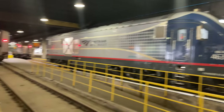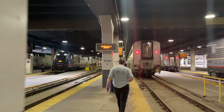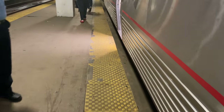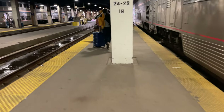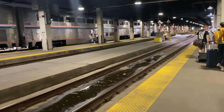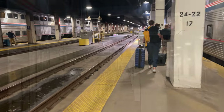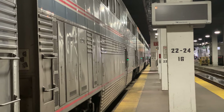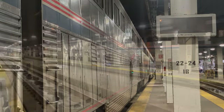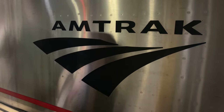Waiting for us on track 22 is Amtrak's Texas Eagle, and upon arrival we're instructed to head down the train to the first car — the only sleeper on today's train. Unfortunately, the Texas Eagle consist was cut down at the start of the pandemic to just a single sleeper, a cafe car, and three coach cars, one of which will be cut upon our arrival into St. Louis. This means no lounge car, and more importantly, no traditional dining on our journey today. After waiting in line for a few minutes and checking in with our sleeper attendant, we can climb aboard Amtrak's Texas Eagle.